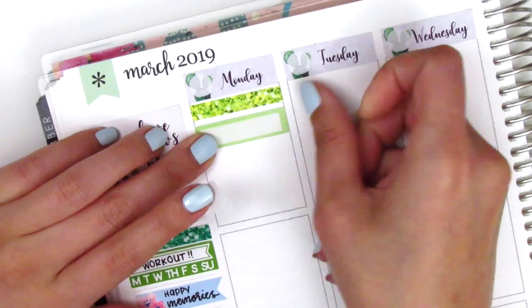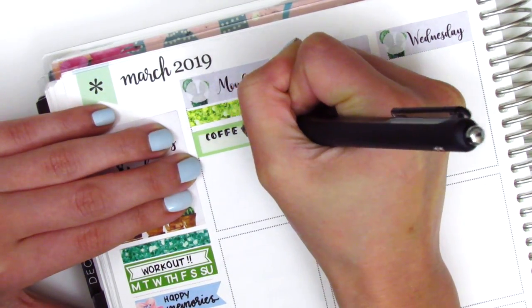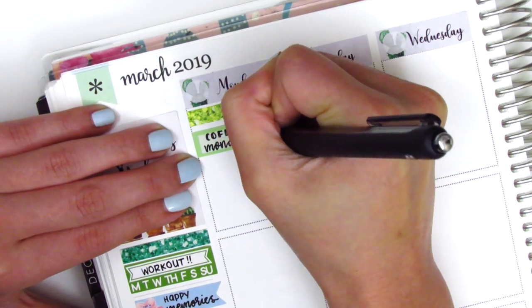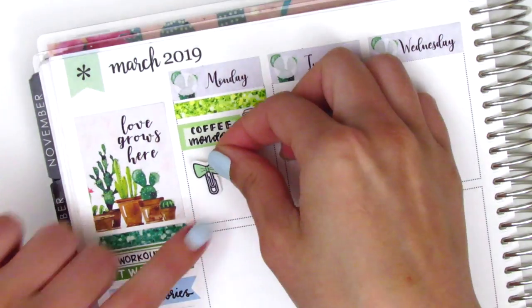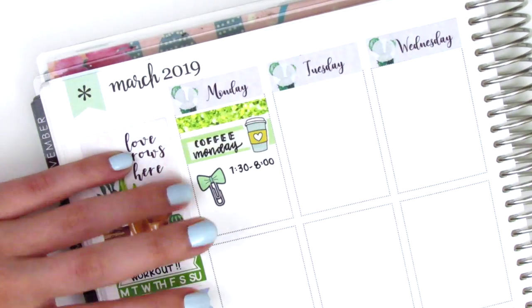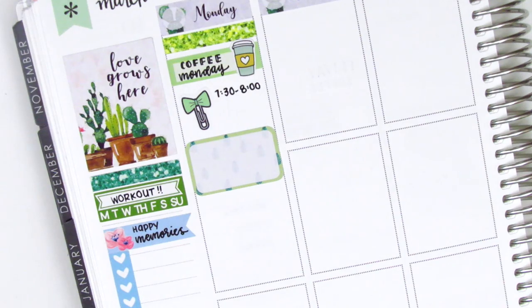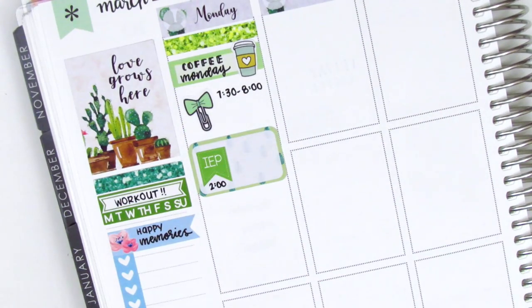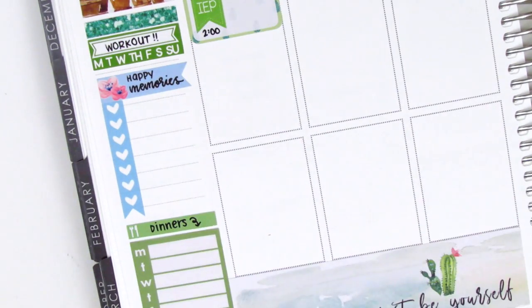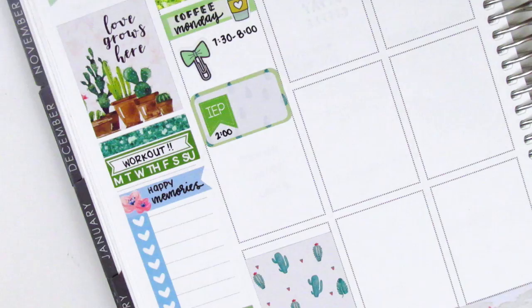On Monday I started by putting down a glitter header from Mandy Dreams, then found a quarter box in my leftover stash. I placed down a coffee sticker from Peanut Butter Taco to mark that I got coffee that Monday, and then used a bow paper clip sticker from Planner Frenzy to mark a morning meeting. I had an afternoon IEP meeting — those are meetings we hold for students in special education — so I put that on a half box with an IEP flag from Lily Grove Designs.